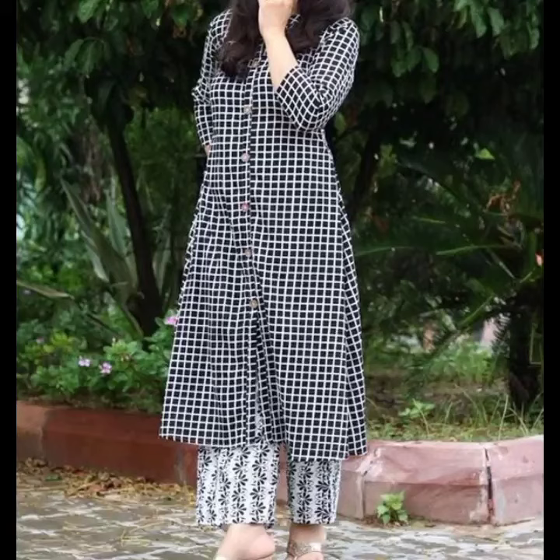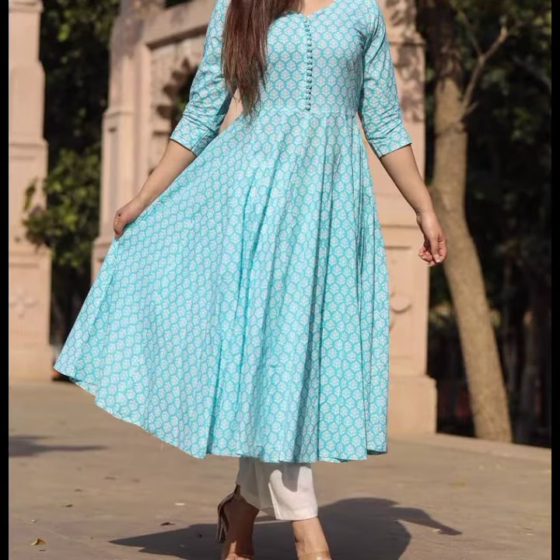Hello everyone! Welcome back to my channel's Classic Fashion Collection. Friends, how are you? I hope you will be interested in today's video.